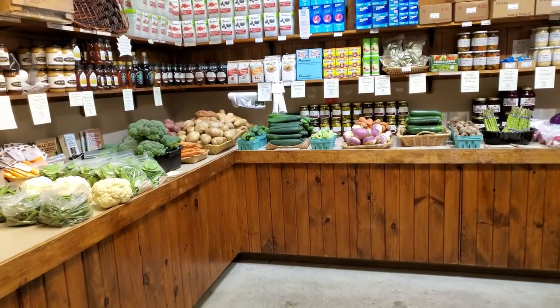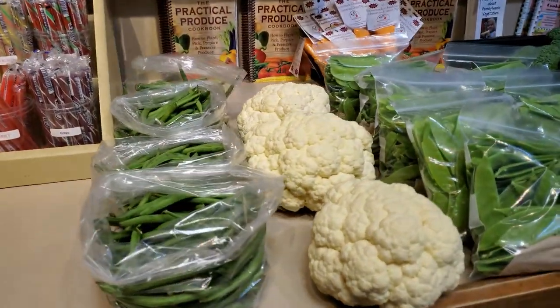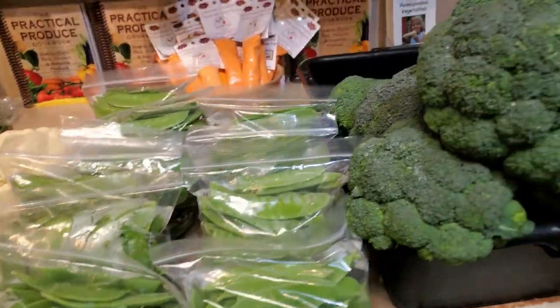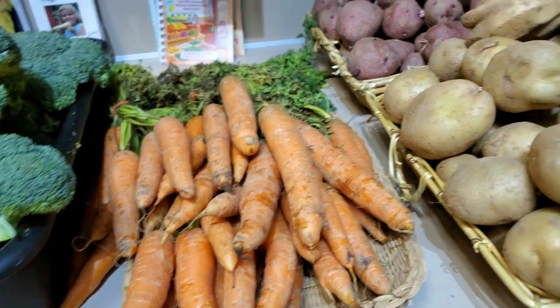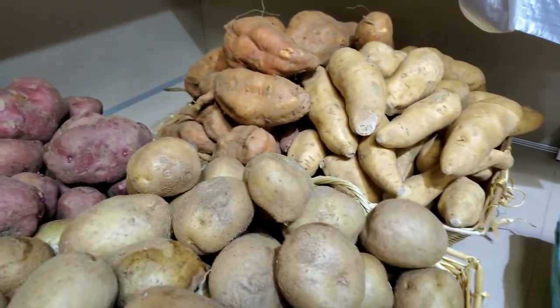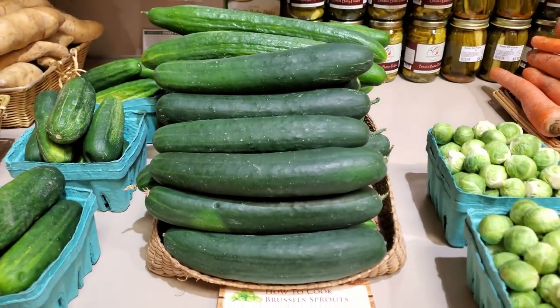We have a wide selection of vegetables, including green beans, white cauliflower, sugar peas, broccoli, locally grown carrots, white, red, and sweet potatoes, pickling cucumbers, and normal cucumbers.